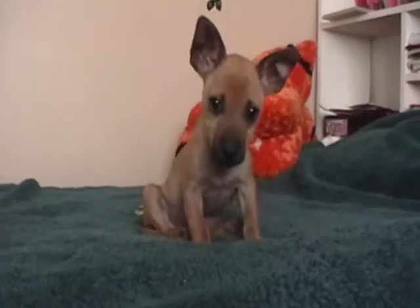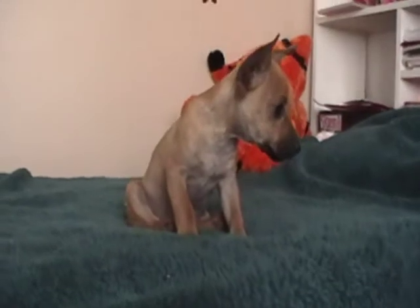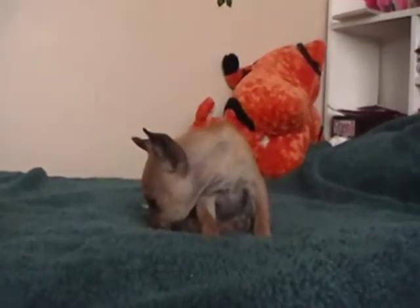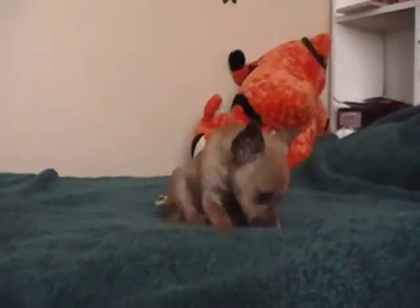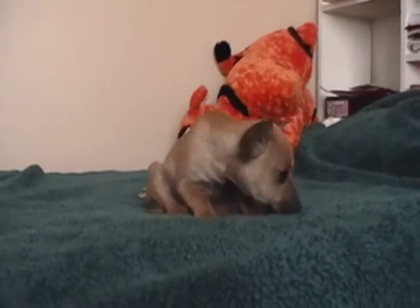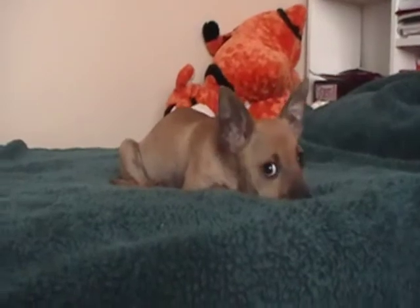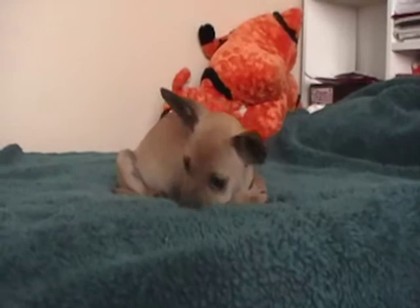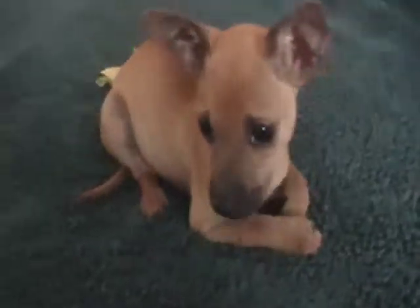He's got a really nice medium energy level for a puppy. He's kind of a little thinker. He just cruises around the house and he's always kind of looking up at you, seeing what's going on. He's not hyper by any stretch of the imagination. He likes to play — he's a puppy — but he's just an easy puppy.